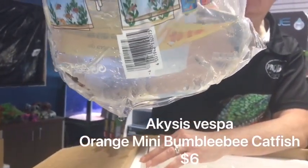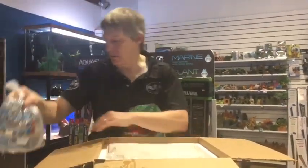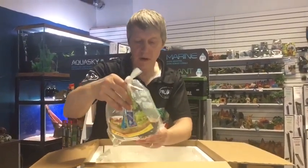These are a bumblebee cat — orange mini, what they call it. Ateles vespa if you follow the common scientific names. A bunch of different types of those. I believe these are a South American version.